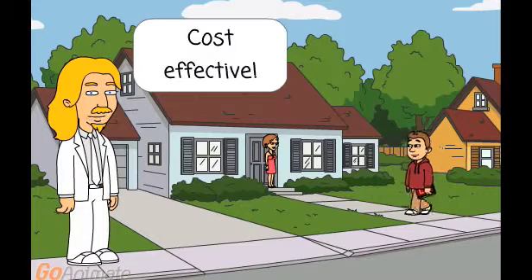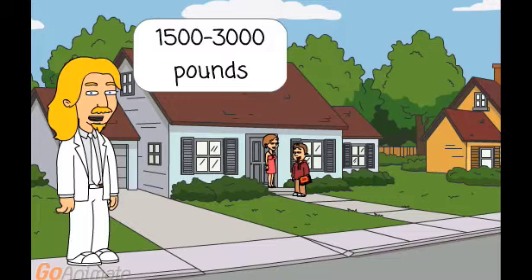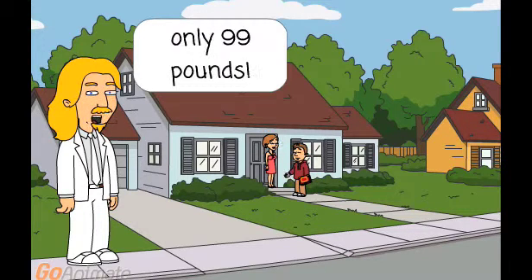It is highly cost effective. To print and distribute 10,000 adverts yourself would cost between £1,500 and £3,000. With this you only pay £99.